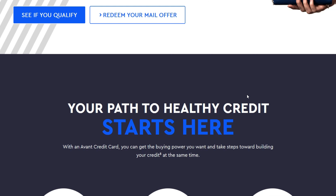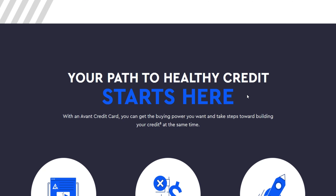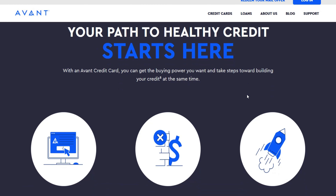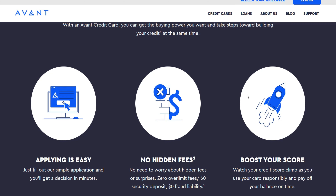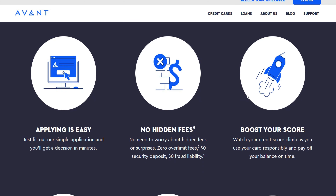Avent automatically reviews your account every six months to assess your eligibility for a credit limit increase. This review considers factors like your credit score, payment history, and overall credit utilization. If you consistently make on-time payments and maintain a low credit utilization ratio, you're more likely to see your credit limit rise.